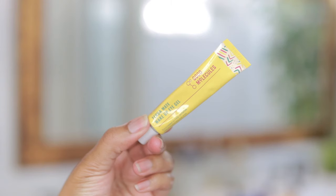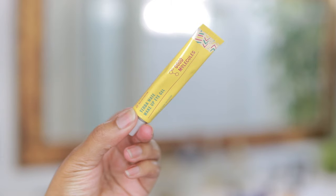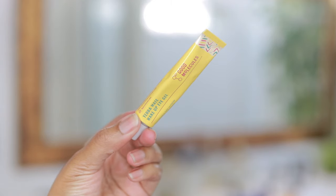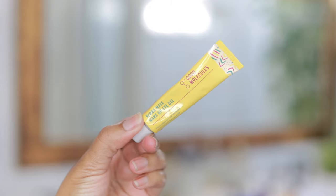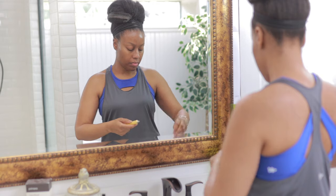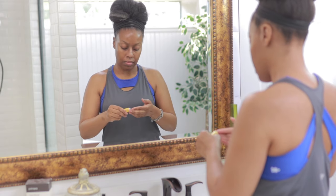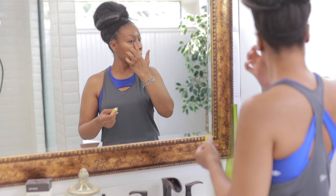Now I'm going to go in with my Yerba Mate Wake Up Eye Gel. This is great to use in the mornings because it helps to energize tired eyes, reduce puffiness, and soothe the eyes. It has a pH of 5.2, it's vegan, and it's fragrance-free.